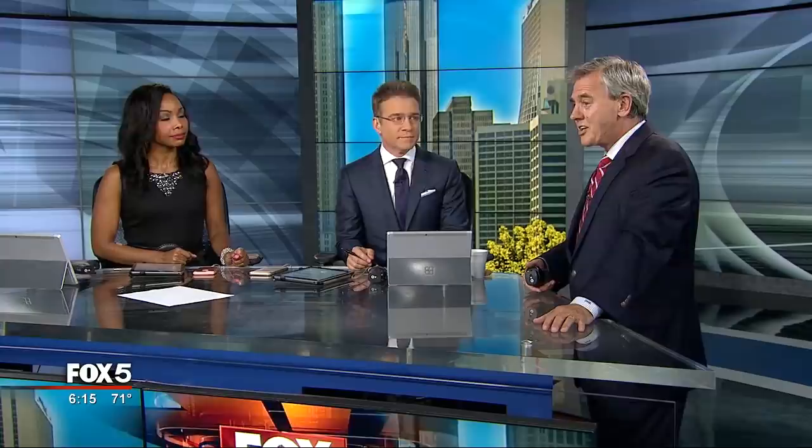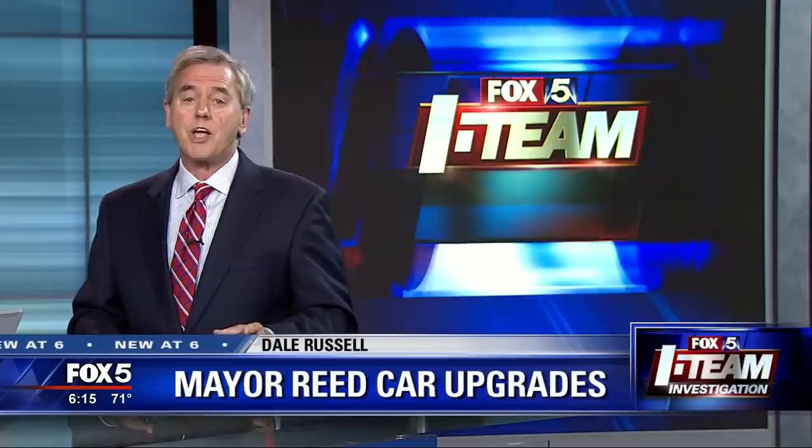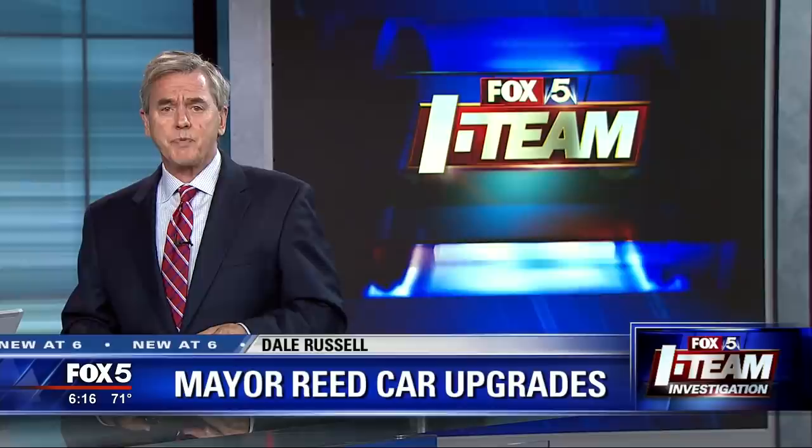Now our Fox 5 I-Team senior reporter Dale Russell has those invoices that show what taxpayers really paid for the vehicles. It was a little bit different than we thought — there were some $17,000 in upgrades on the mayor's cars, each car. We weren't shown any of those upgrades because we were told of security reasons. Well, now we have them.